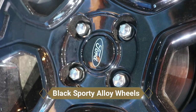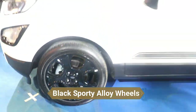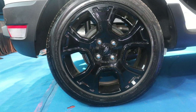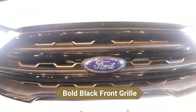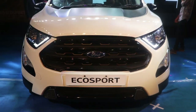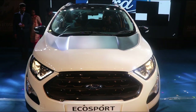Coming down to the alloy wheels, we are getting a unique kind of alloy wheels. The best part of this car is the black silver alloy wheels, which look very different. You can see the bold black front grille, which is very different and awesome in this Thunder edition of the Ford EcoSport.